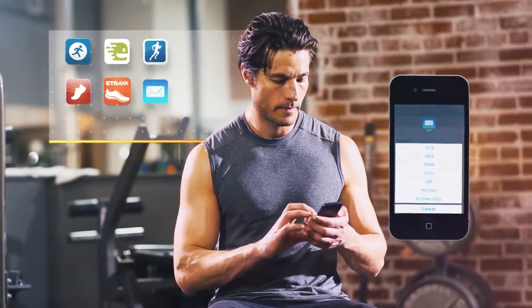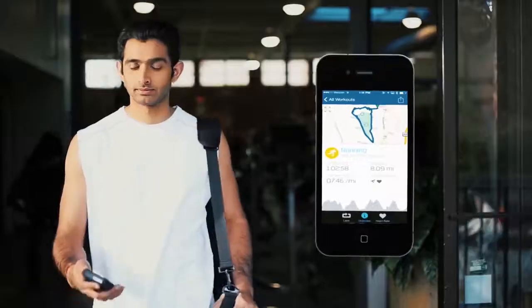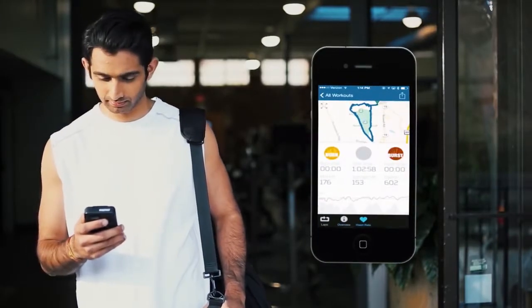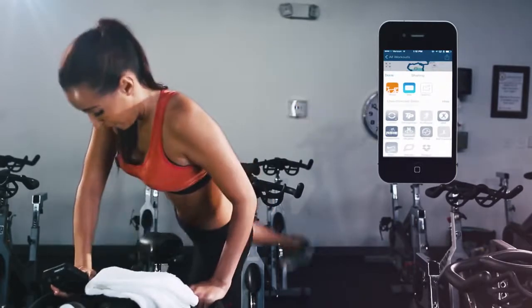The Ticker family works seamlessly with over 50 iPhone and Android apps, including RunKeeper, Strava, MapMyFitness, and RunMeter. Sharing and uploading your data is easy — either email it to yourself or upload it to any of your favorite training programs.